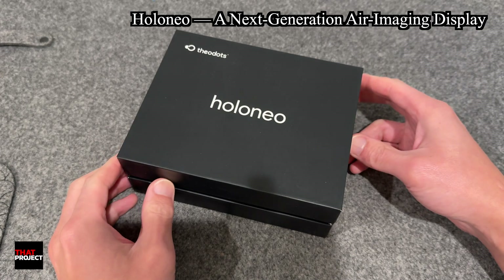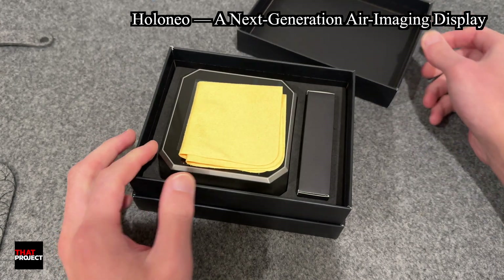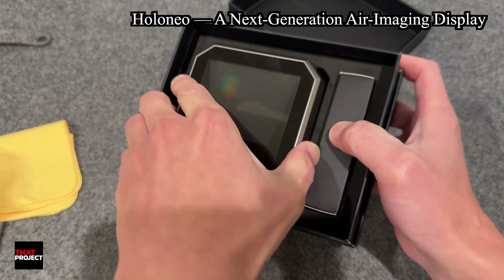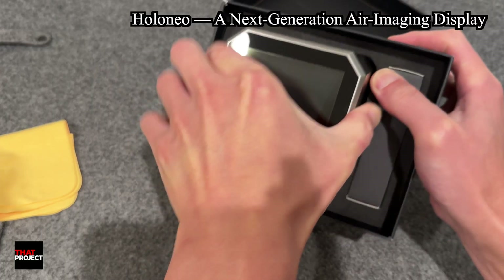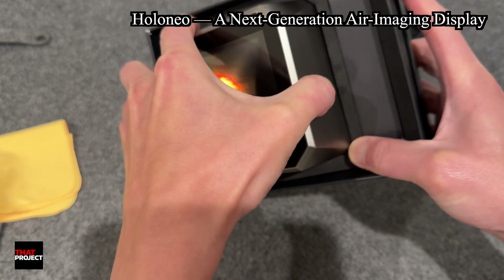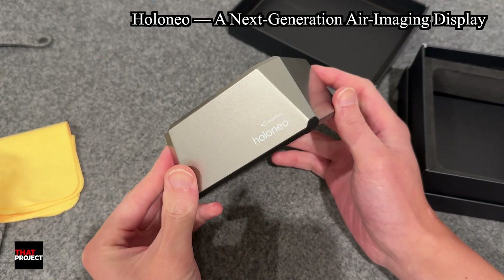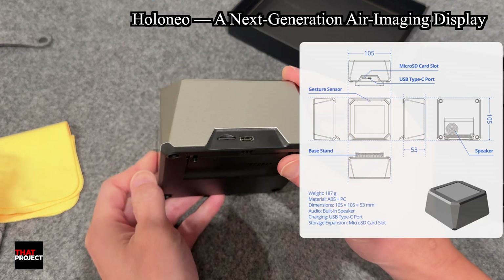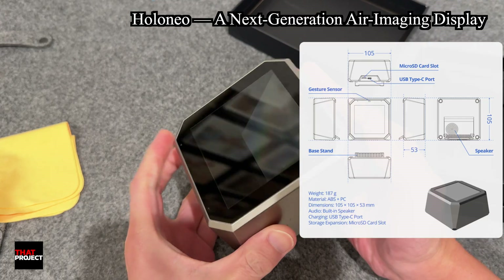I really, really love holograms. This is an air imaging display called Holo Neo. From what I know, it's powered by ESP32. I'm amazed at what such cool devices can be built with ESP32. It might look a bit heavy at first, but it's actually really lightweight. The design is super clean and minimal. On the back, you only get a USB port and a microSD card slot — nice and simple.